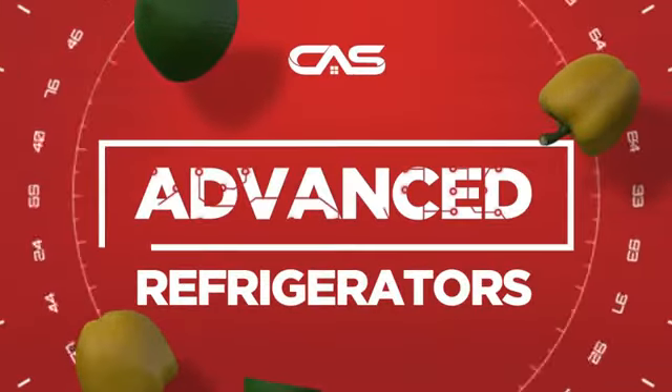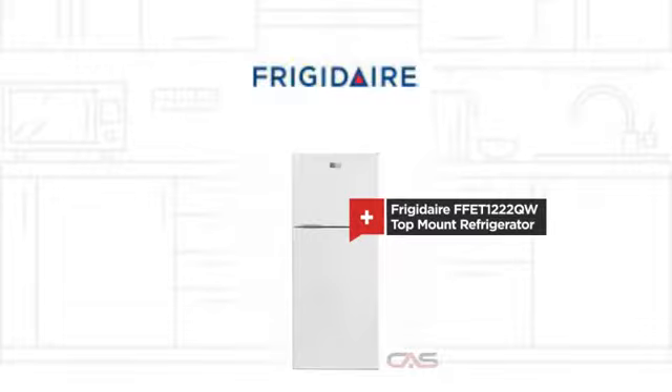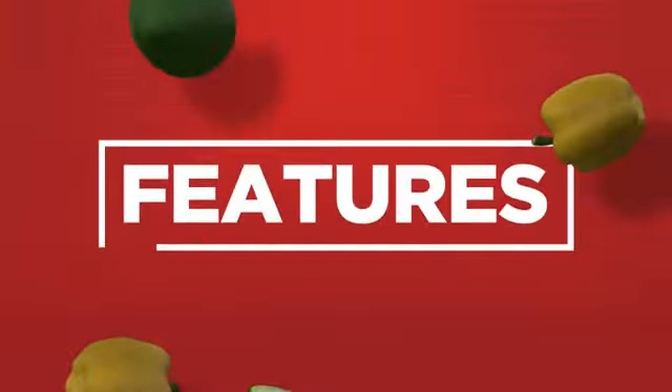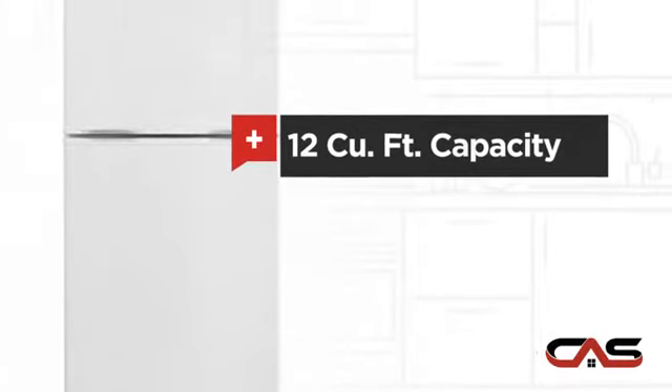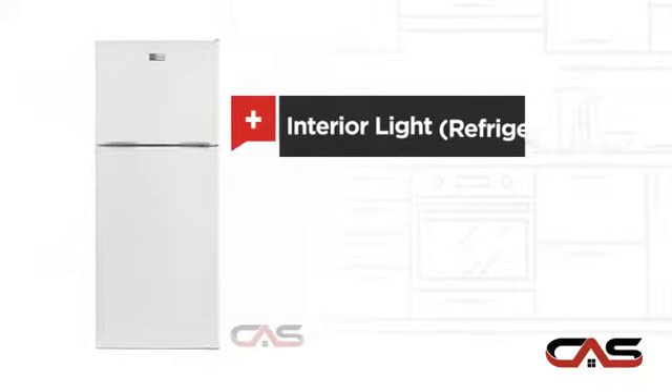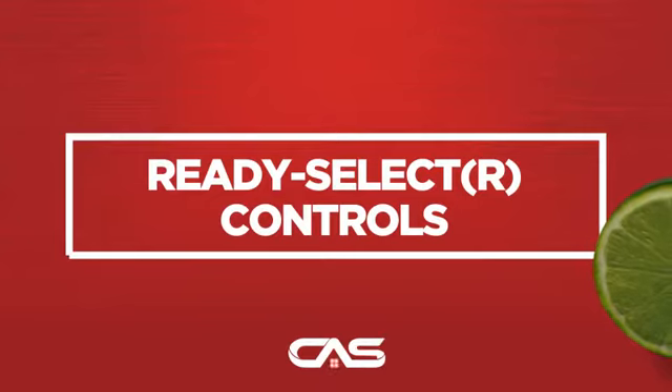Need an advanced refrigerator? Try this top-mount model from Frigidaire. It offers many features, good storing capacity, bright interior lighting, and much more.